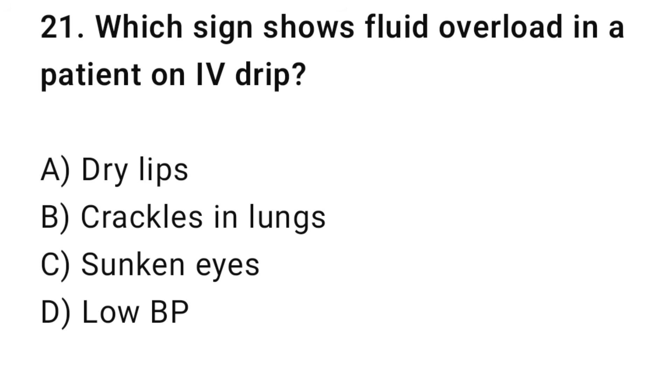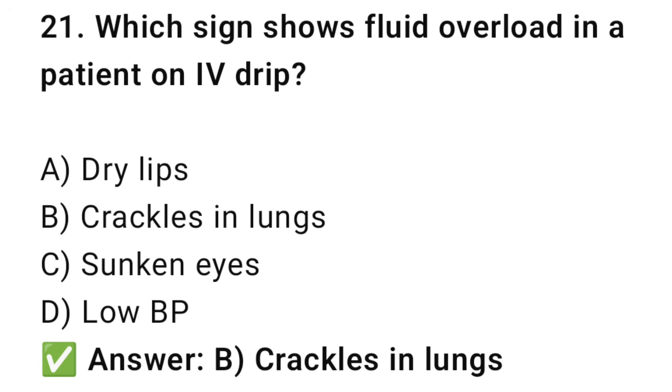Question No. 21: Which sign shows fluid overload in a patient on IV drip? The right answer is B: Crackles in lungs. Crackles indicate pulmonary edema due to fluid overload.